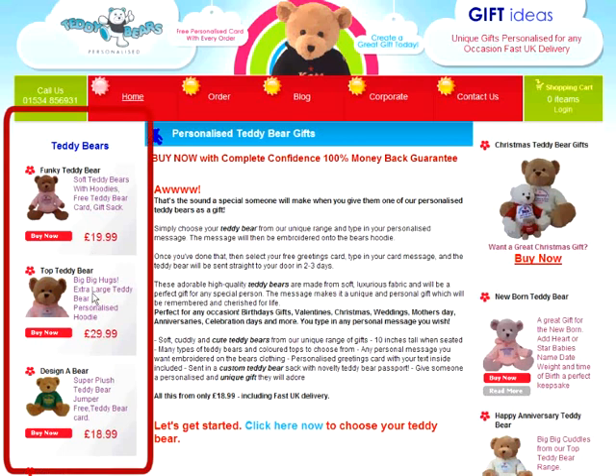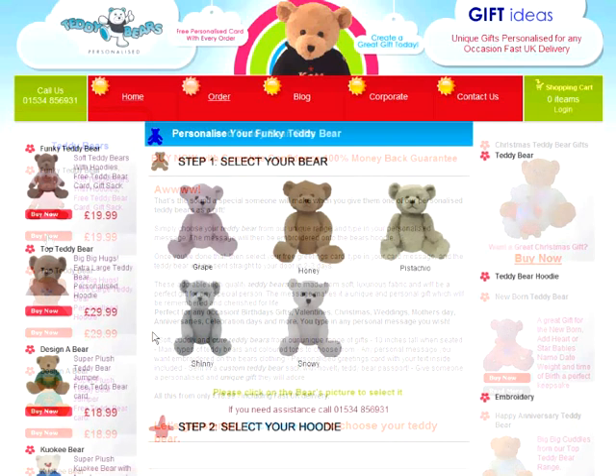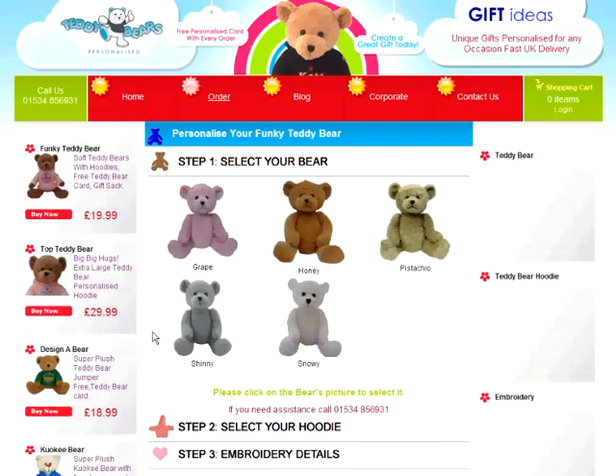First of all, let's choose a teddy bear type from the different categories on the left-hand side. Today, we'll choose Funky Bear. Now you've made your selection, it's time to personalise your bear using our simple four-step process.